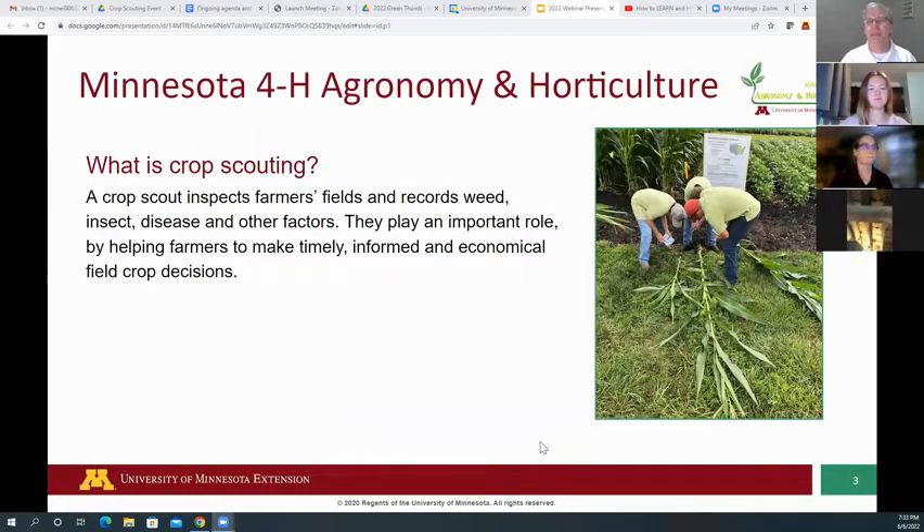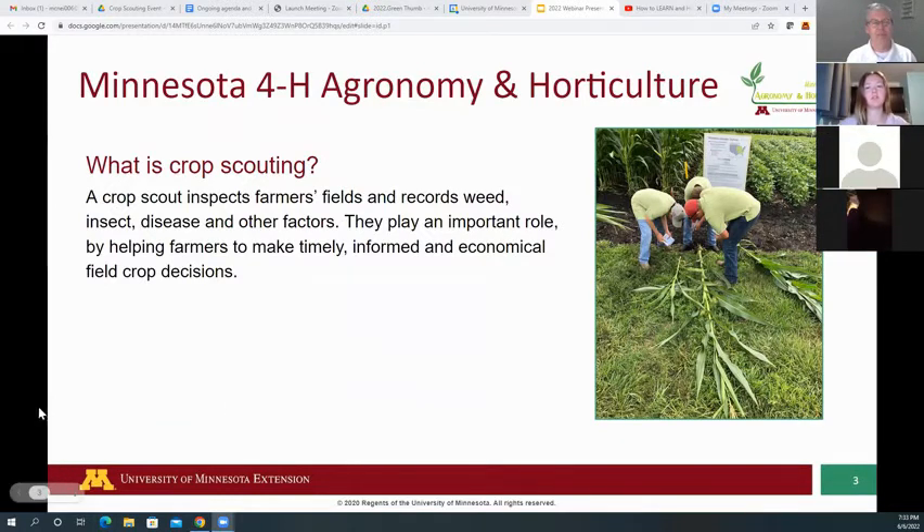Now I'm going to turn it over to Emily and she's going to explain a little bit about what crop scouting is. She's going to talk about crop scouting, why 4-H hosts this contest, and some of the key things that youth will be able to gain from learning how to scout crops. She has experience working as a crop scout and is excited to share from personal experience.